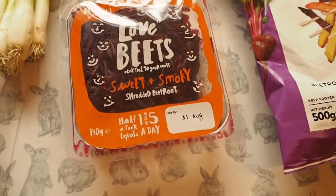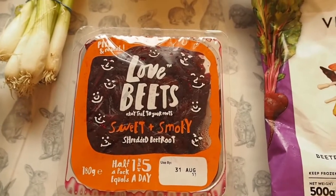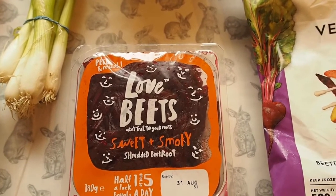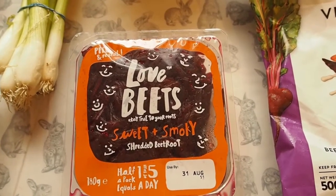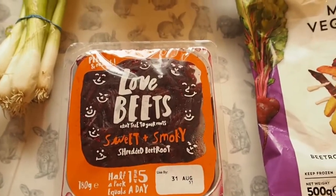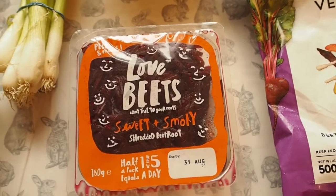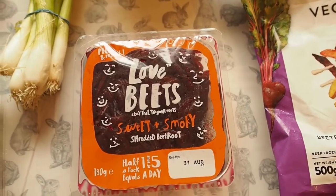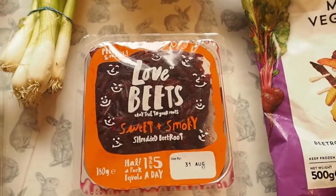I've also got some Love Beets which is shredded beetroot. It's not quite as pickly tasting as the stuff you get in a jar. It's sweet and smoky flavoured so it's really quite nice. I usually have it as a side dish to a salad. You could also have it with some ham, some chicken or just cold meats. It's a sweet and smoky flavour rather than a pickled flavour if you're not really too keen on pickled food.